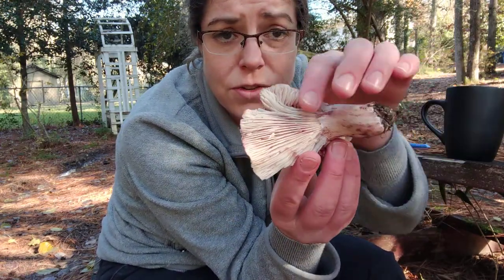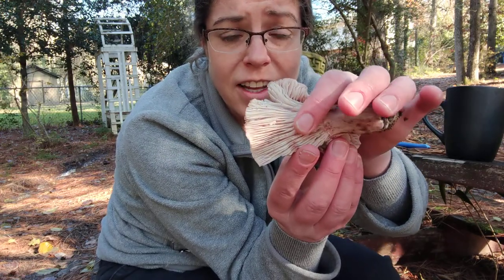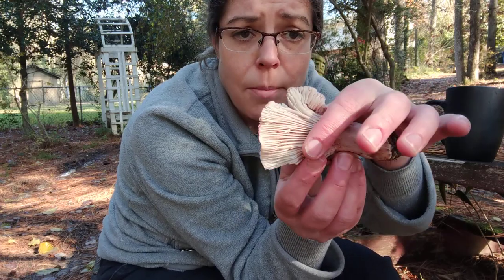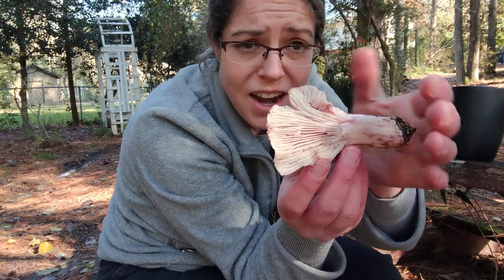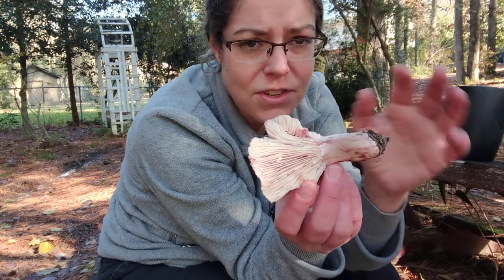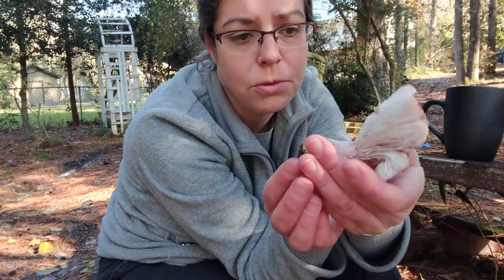Also, the gills are sort of a whitish color, and with waxy caps, there's oftentimes a very waxy surface — very buttery smooth. But in the case of Hygrophorus russella, it is not. So calling it a waxy cap is calling it what its relatives are, but it doesn't really match up with the actual features.